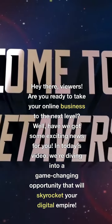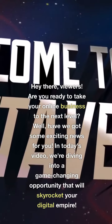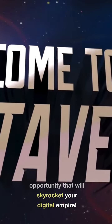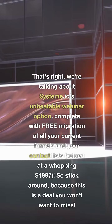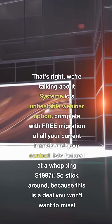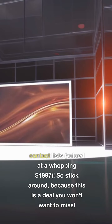Hey there, viewers. Are you ready to take your online business to the next level? Well, have we got some exciting news for you. In today's video, we're diving into a game-changing opportunity that will skyrocket your digital empire. That's right, we're talking about System A.I.O.'s unbeatable webinar option, complete with free migration of all your current funnels and your contact lists, valued at a whopping $1,997. So stick around, because this is a deal you won't want to miss.